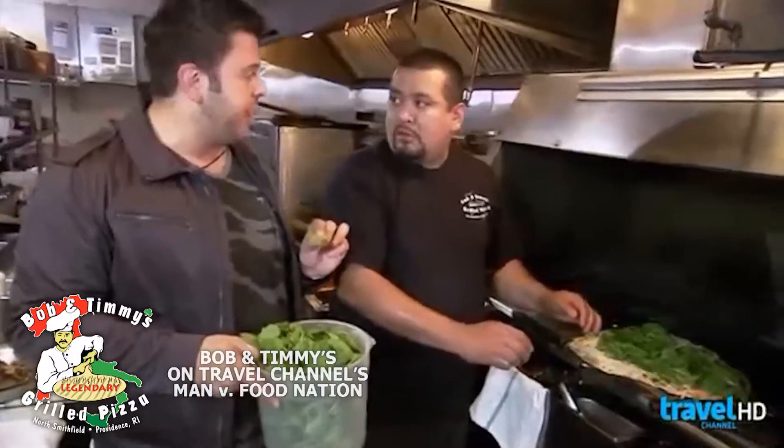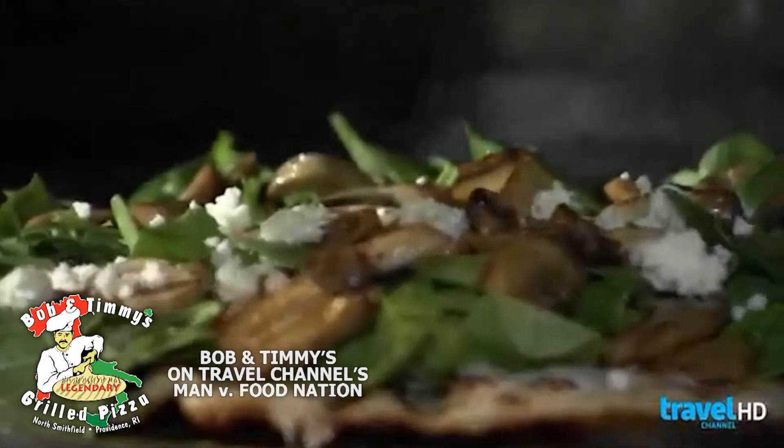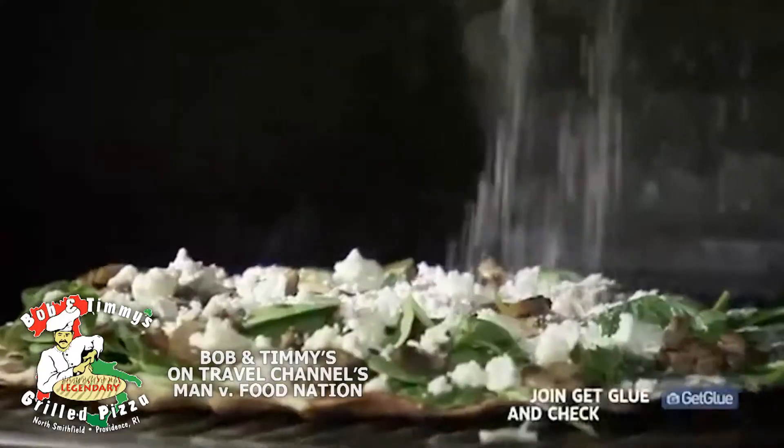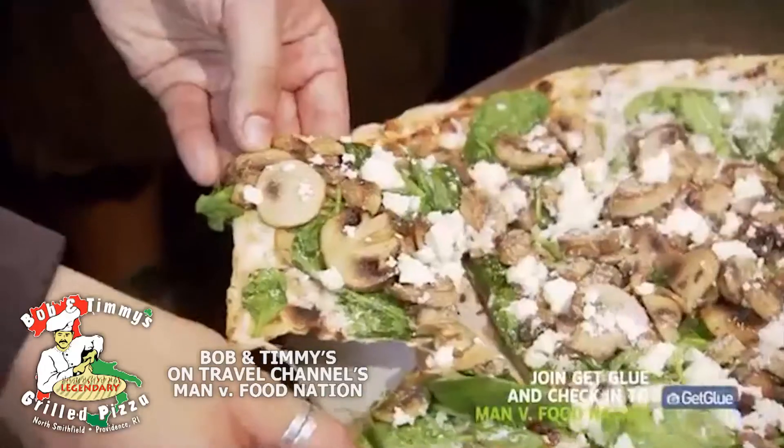And you get your produce fresh every day. Every day. So it's not just a really kick-ass pizza, it's a real taste of fresh products. Jose crumbles on tangy feta cheese. A little feta makes it all better. A final dusting of ground Parmesan and the spinach and mushroom pie is complete.